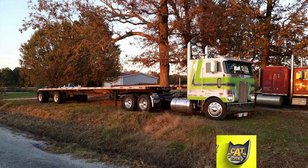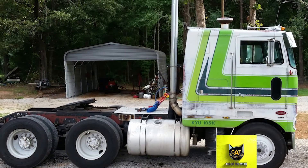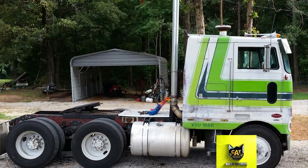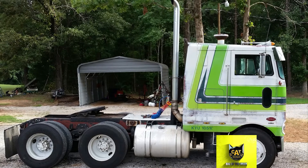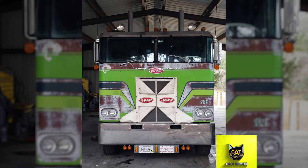This week's CatScale Rig of the Week is a classic model that's still working hard each day. Owner David Sansing found this 1981 Peterbilt 352 on Facebook four years ago. He said he bought it because his dad used to drive a 1979 model and David thought it was the coolest truck he had ever seen.